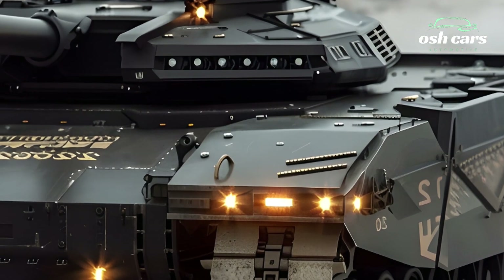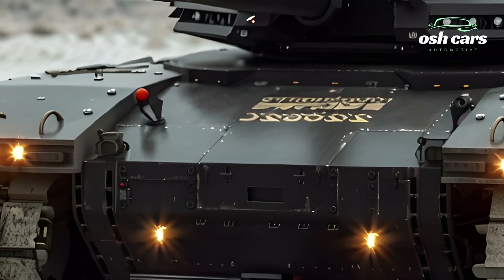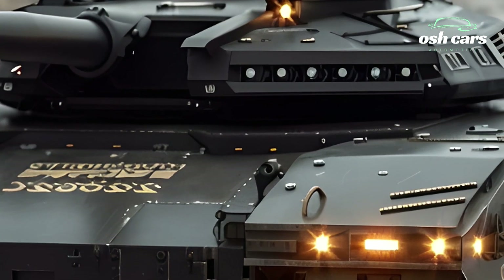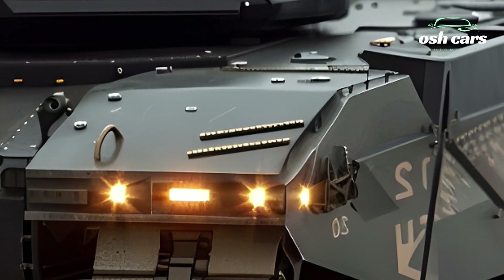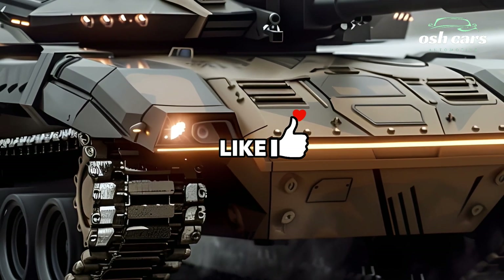To engage and eliminate enemy threats with extreme efficiency, the Challenger 2's armor protection has been further reinforced, utilizing the latest in composite and reactive armor technologies to withstand modern anti-tank threats. An improved active protection system detects and neutralizes incoming projectiles, ensuring maximum survivability on the battlefield.